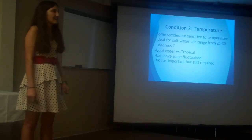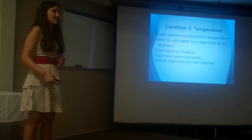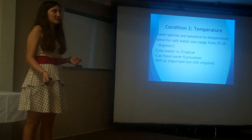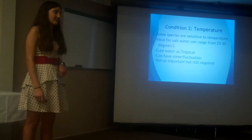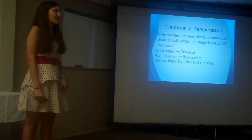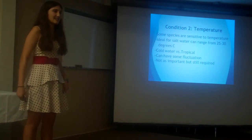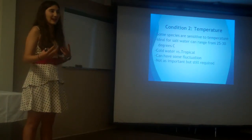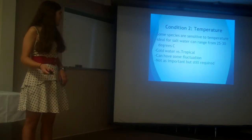The second condition I had to look at was temperature. Some animals are more sensitive while some can live in a wide range. The ideal for most saltwater creatures lies between about 25 to 30 degrees Celsius. However, this is not very strict for both cold and tropical organisms, so temperature is not quite as specific as pH — it would not necessarily define whether organisms can survive at the boat basin, but more what animals would be placed there.